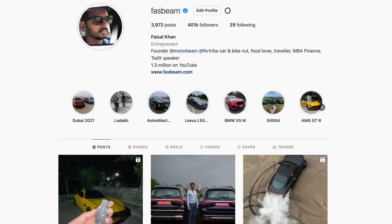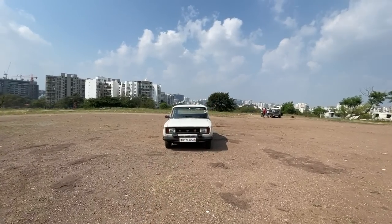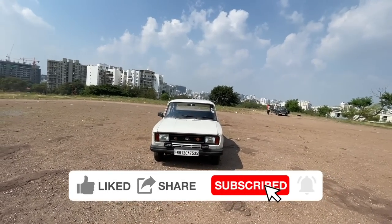Hi guys, follow me on Instagram to never miss any of my updates. Welcome to another vlog. I am driving this — this is the Fiat 118 NE, actually this is not the 118 NE, this is the 138D. But you get the gist — this is the diesel version of the 118 NE.